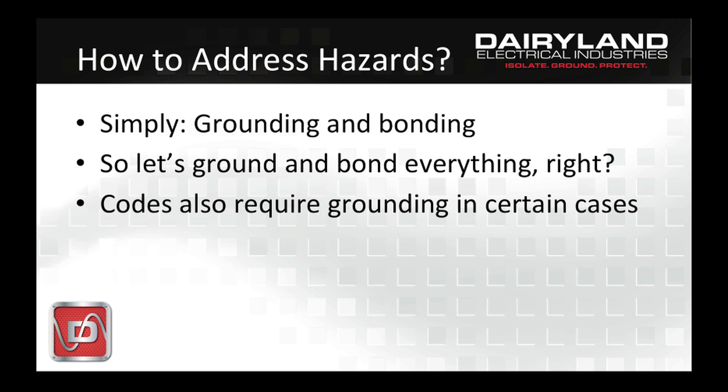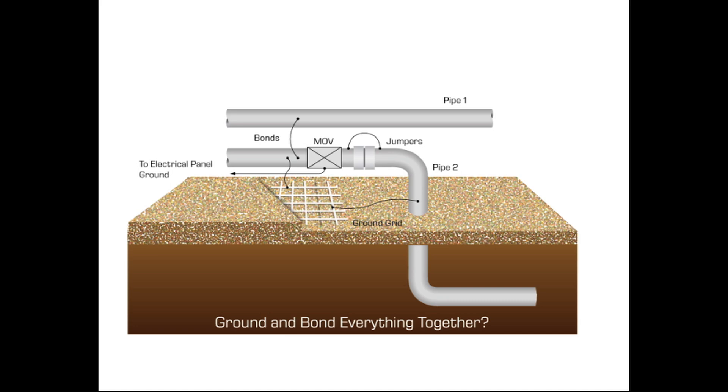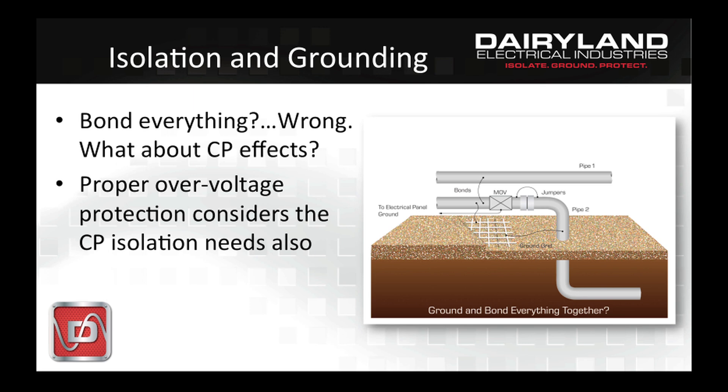Well, if everything were bonded and grounded, how are we going to obtain adequate cathodic protection? We just shorted it all out to ground, and isolation from other structures and from ground is essential to effectively provide cathodic protection. It turns out that we must do both things at the same time — isolate the CP from foreign objects, and effectively ground the unacceptable higher voltage effects. There are safe and effective ways to do both simultaneously, and Dairyland has the answer to that problem.